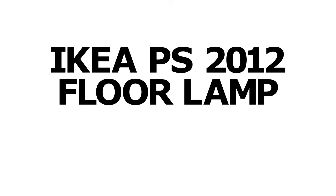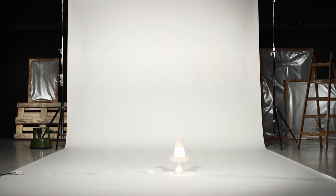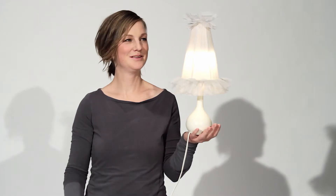To find inspiration for the PS 2012 collection, I dived into IKEA's gigantic archive of old products. I found this small, modest table lamp with a tool screen that made it so unique and strong.